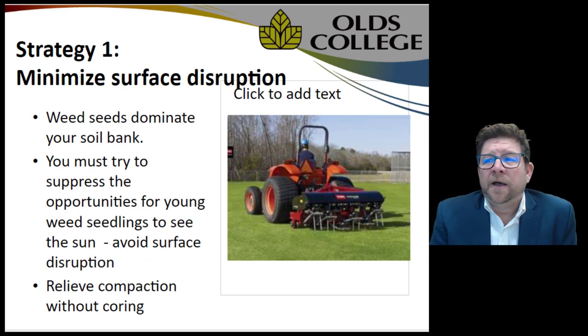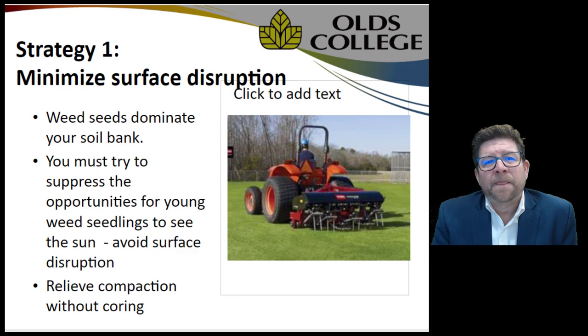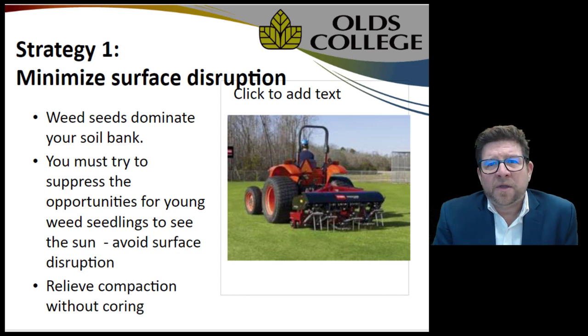Our strategy moving forward: we want to minimize surface disruption. Weed seeds dominate the soil bank, so we want to reduce every opportunity for annual bluegrass to see the sky and germinate. By using less destructive tools — like the deep-down aerator or soil reliever shown on the right — we can relieve compaction without pulling up a lot of soil. You can't really effectively drag in cores anyway; solid tine solutions are much better and have proven to minimize or reduce annual bluegrass entry into your stands.